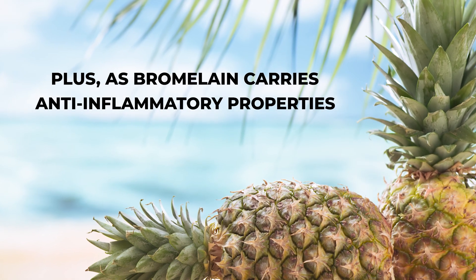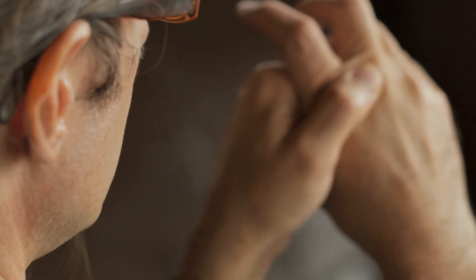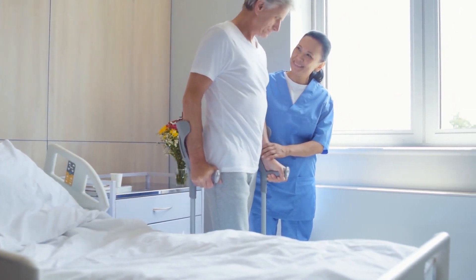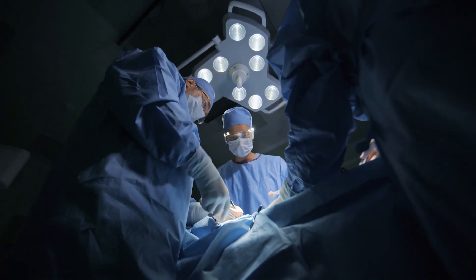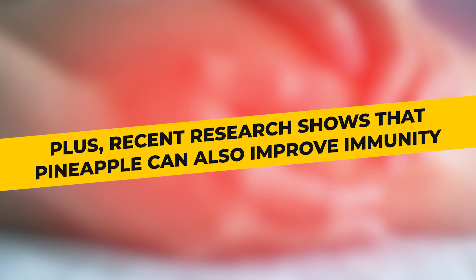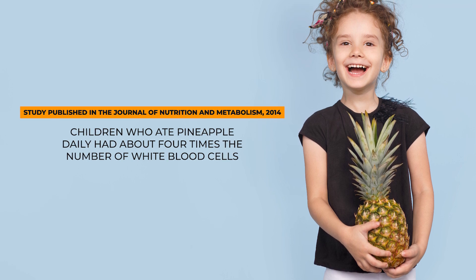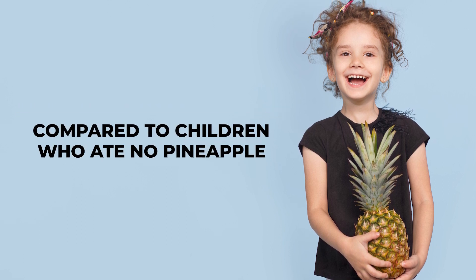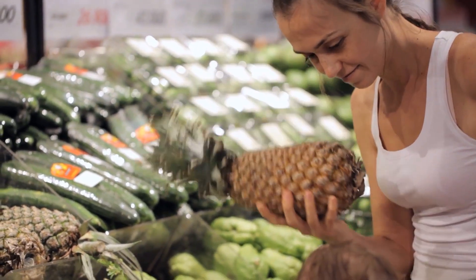Pineapple also contains digestive enzymes called bromelain. These enzymes help break protein down into amino acids, which makes it easier for the body to absorb and utilize. As bromelain carries anti-inflammatory properties, eating pineapple regularly may decrease inflammation and reduce the symptoms of arthritis. Bromelain has also shown promise in helping the body recover after a serious medical procedure — multiple scientific studies have demonstrated bromelain's ability to decrease post-surgery inflammation, bruising, swelling, and pain. Recent research also shows that pineapple can improve immunity. A 2014 study published in the Journal of Nutrition and Metabolism found that children who ate pineapple daily had about 4 times the number of white blood cells compared to children who ate no pineapple.